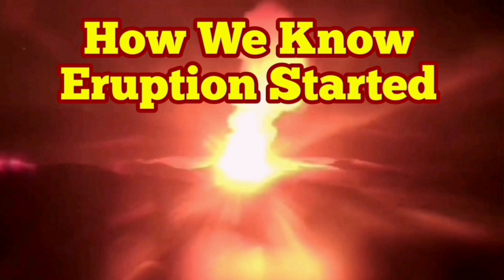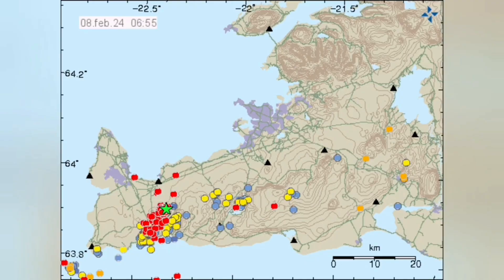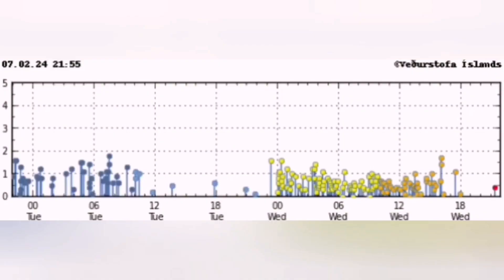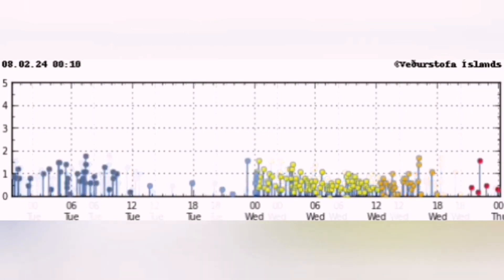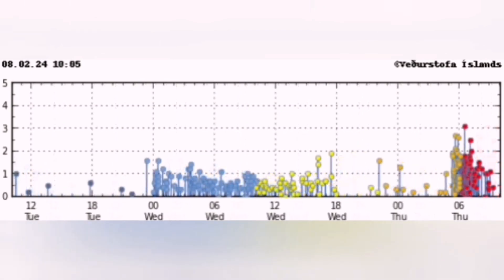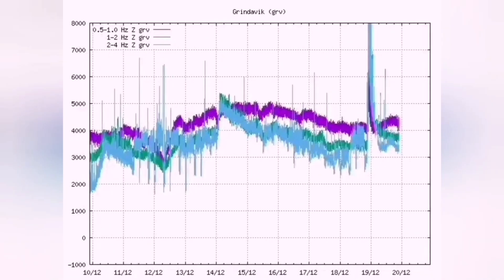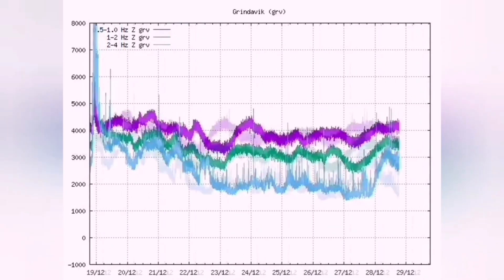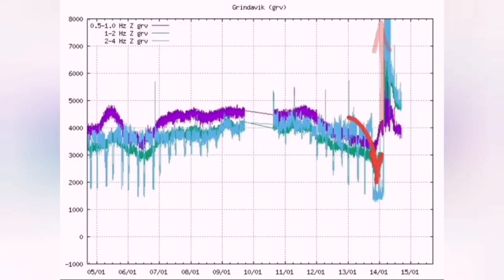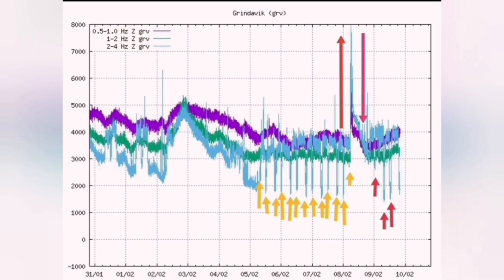How do we know an eruption has started? This is the Reykjanes Peninsula and this is the Svartsengi volcanic system we are talking about. You see a cluster of earthquakes appearing, concentrated in a certain area — in this case near the Svartsengi volcanic system. Before that, you see just waves of earthquakes appearing on the chart, then a huge cluster of intense, very close earthquakes up to magnitude 3 on the Richter scale. You see the wave coming, the tremors, and on the chart you see a sudden rise in tremors. That was December 23rd, this is the January eruption, and this is the February eruption — each showing a sudden high rise in tremors indicating the eruption has started.